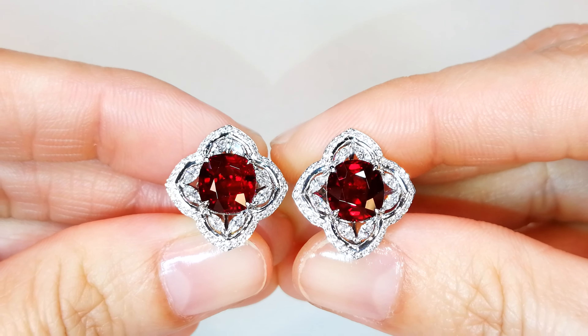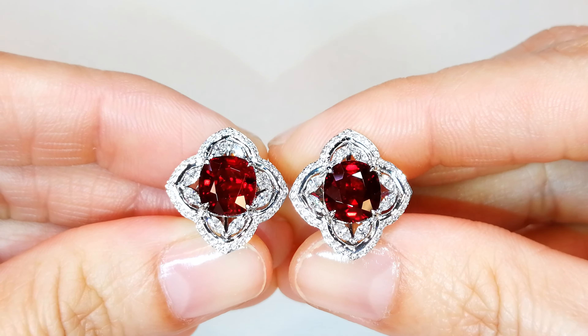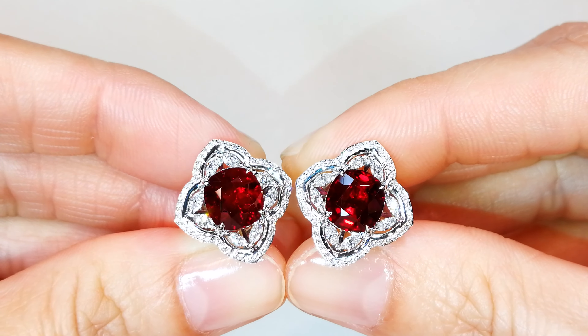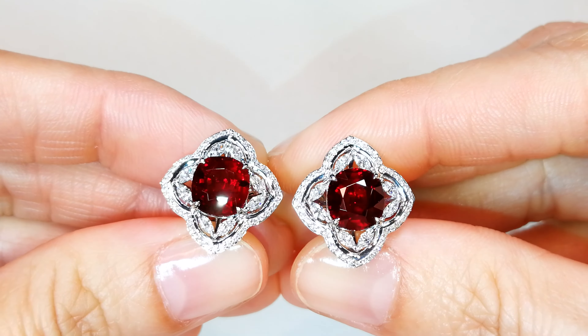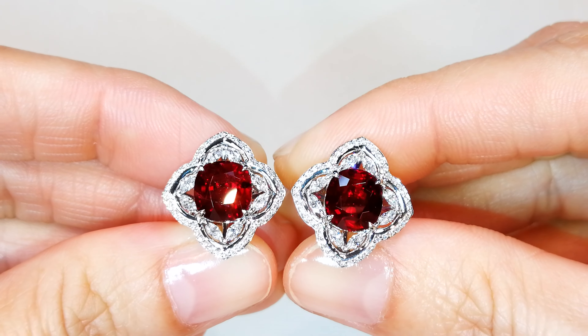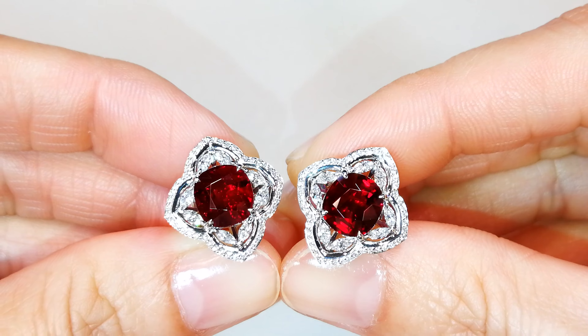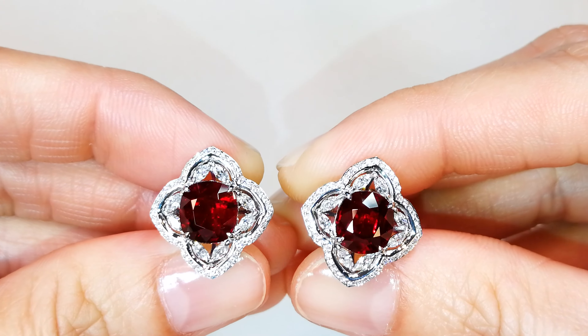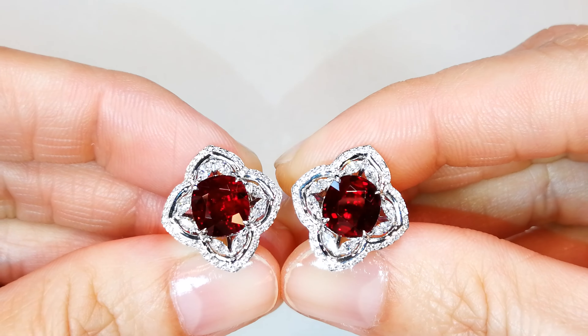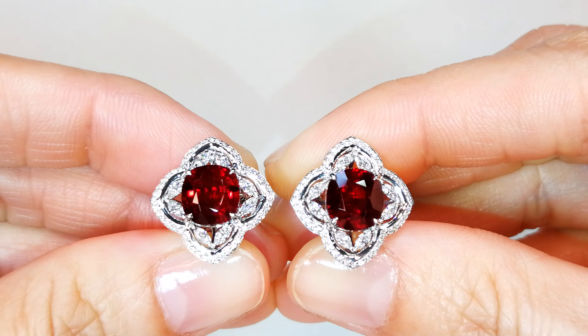I picked these up for a song. Stones like this, when you're looking at Pigeon Blood in 3 carat up sizes, will set you back $100k a carat. This is rare material — it is not common. This particular matched pair is significant. Please understand we will not be able to replace these kinds of stones in the future, because I got a steal of a deal — like 20 cents on the dollar of its true value.